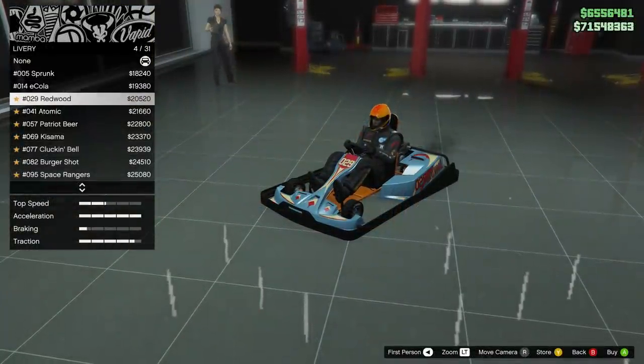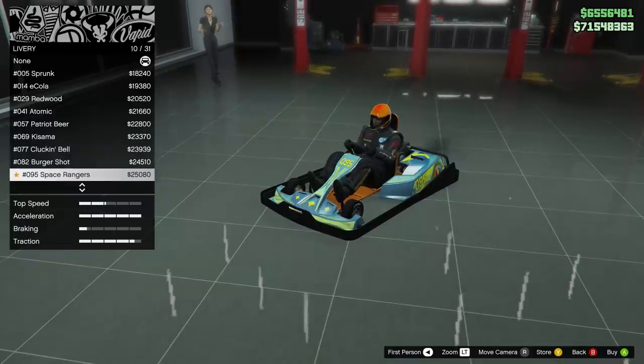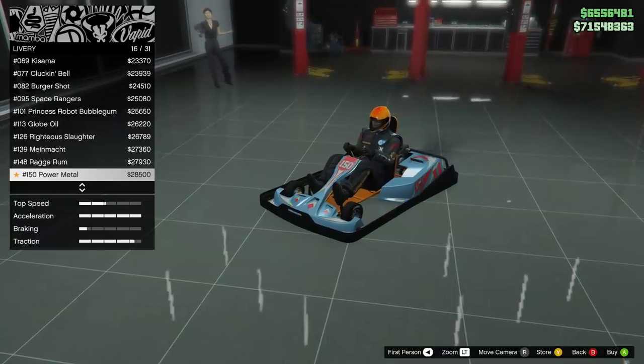The Vito Modern was also released — it's in the sports class, it can't be used in any races, and it sets you back just under $1 million. Don't bother with this one unless you really want it.